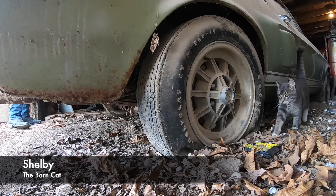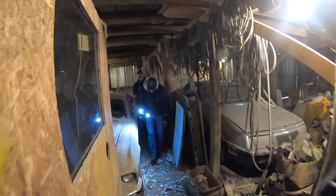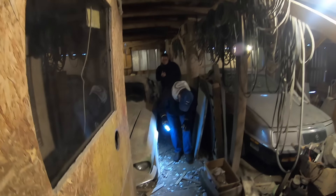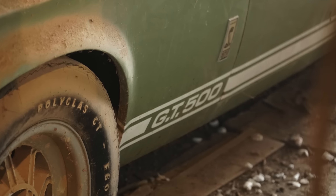I had a friend that was kind of a car picker, and he called me and said, 'Hey, I think I found a Shelby.' Just got a call from a gentleman in Iowa that wanted to have somebody verify and authenticate a Shelby he'd found in a barn.